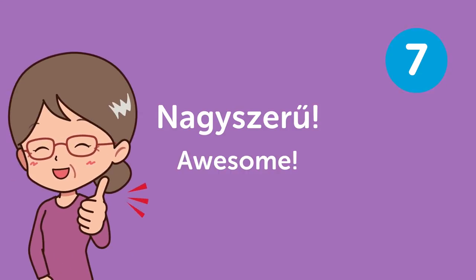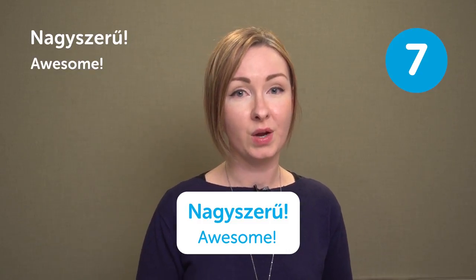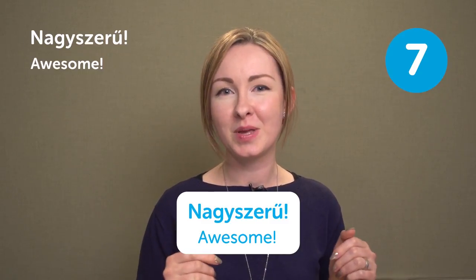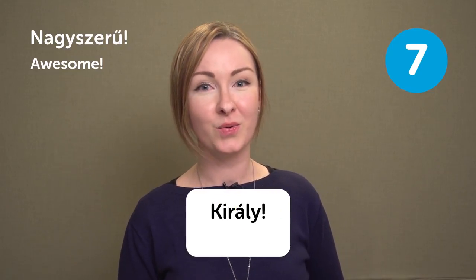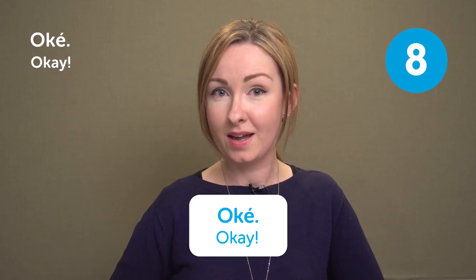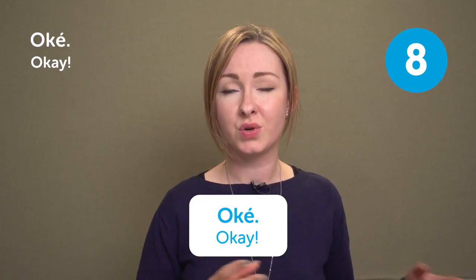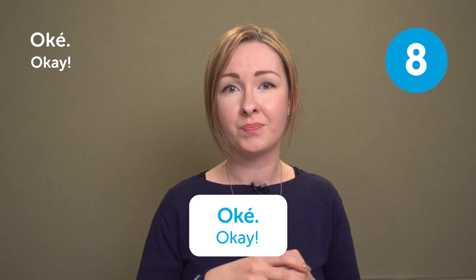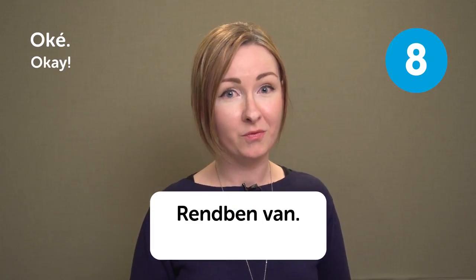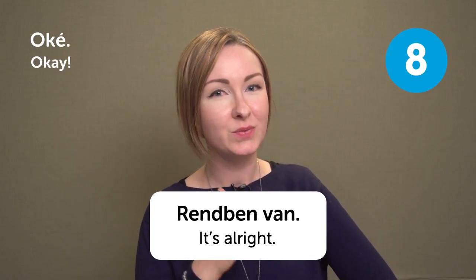Nagyszerű means 'Awesome.' You can use this expression with everyone, but if you want to sound more cool with your friends or younger people, you can say 'király.' OK is also used — it's a casual, slangish way to talk. If you are talking to strangers or in a more formal situation, it's better to say 'rendben van,' which means 'it's alright.' So use OK with your friends and younger people.